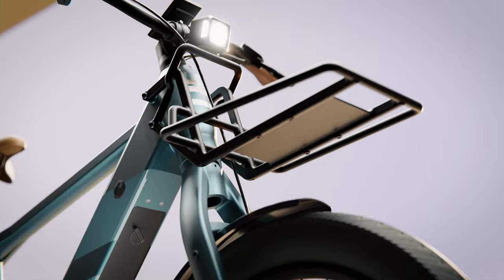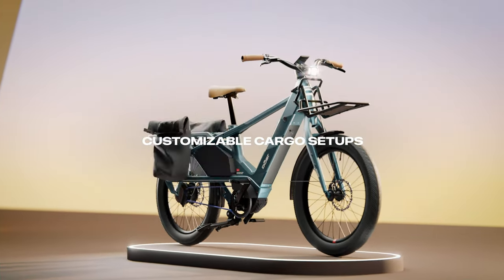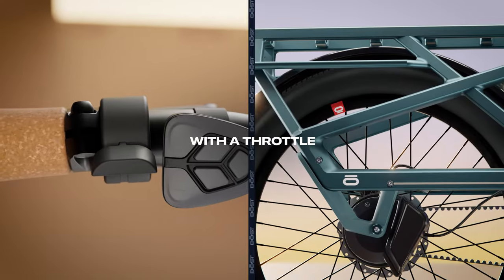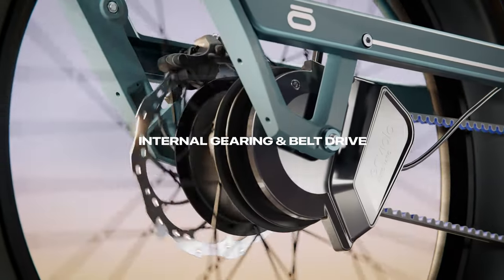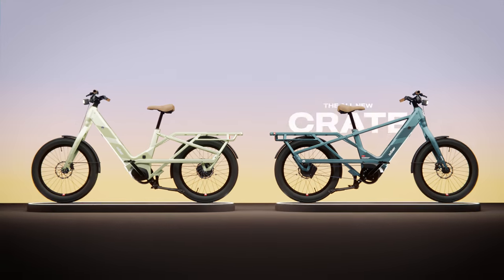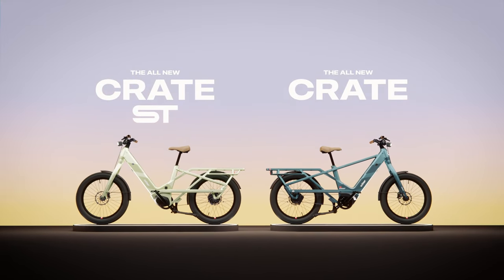Introducing the new standard for cargo electric bikes — customizable to fit any on-the-go lifestyle. Matched with the most powerful motor in its class and the only cargo bike to offer a throttle. Integrated automatic transmission for a simple, seamless riding experience. Go all day long with an optional dual-battery system, all in a compact platform that delivers a smooth, comfortable ride. Meet the Dost Crate.